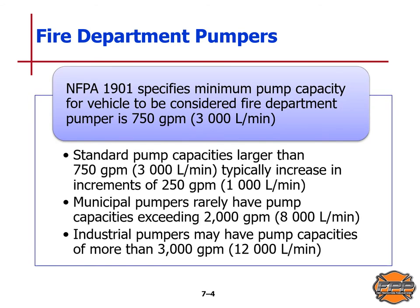NFPA Standard 1901 specifies minimum pump capacity for vehicles to be considered fire department pumpers: at least 750 gallons or 3,000 liters per minute. Any standard pump capacity larger than that typically increases in increments of 250 gallons per minute or 1,000 liters per minute. Municipal pumpers rarely exceed 2,000 gallons per minute or 8,000 liters per minute.